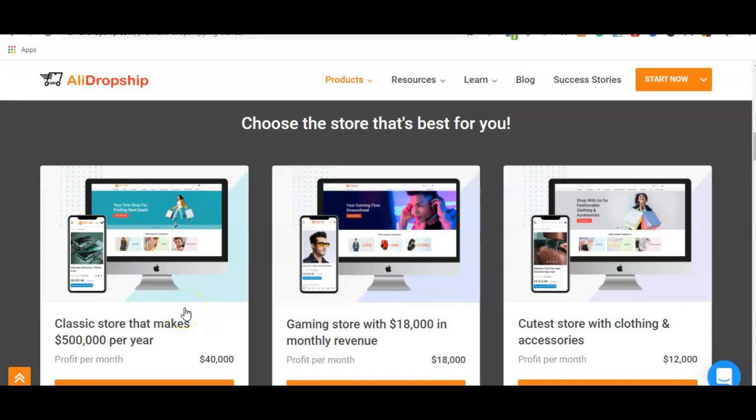Alright guys, welcome to my YouTube channel. It's your boy Olushola David. In today's video, I'm going to be doing a quick review of the AliDropship premium dropshipping store.